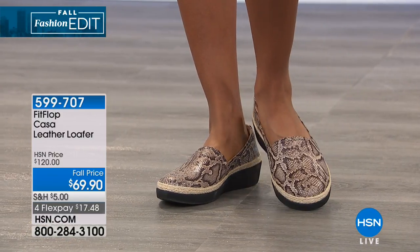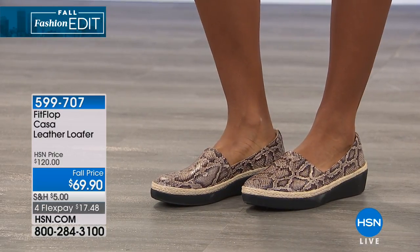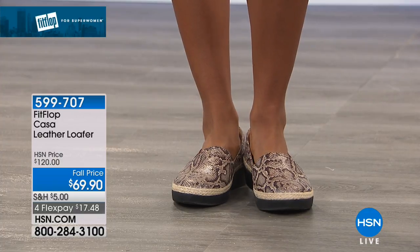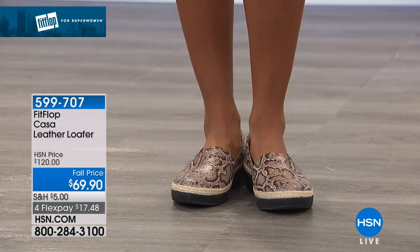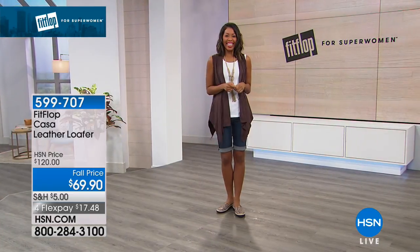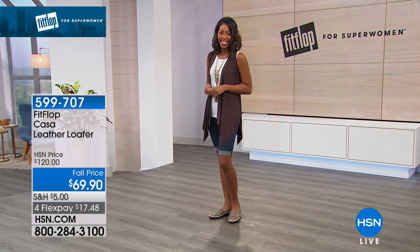We're going to get it started with the ones that you see right there, which are called the Casa. These are your leather loafer. They look really cute on Nikita — you cut your hair! Oh my gosh. I love it, love the whole look. And you know what, it's nice to freshen up for a new season.